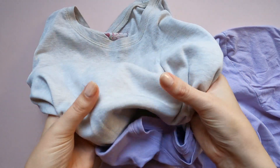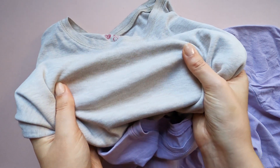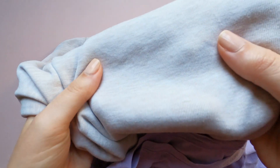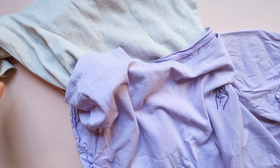Knitted fabric is typically used for sweaters, t-shirts, and sweatshirts. Even if the fabric is 100% cotton, it will stretch because of the construction of the fabric. Some knitted fabrics are suitable to embroider on.